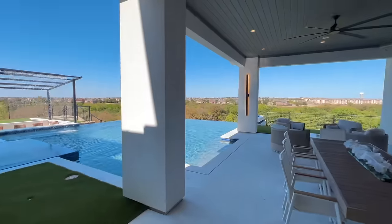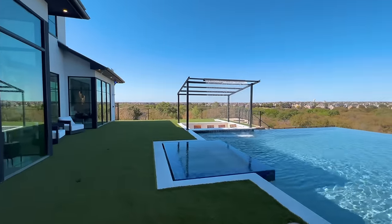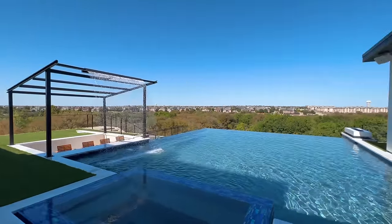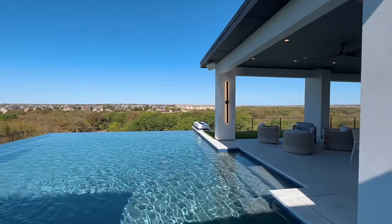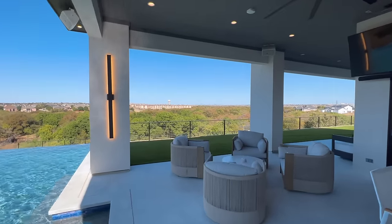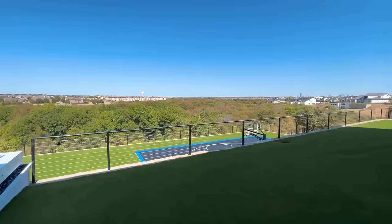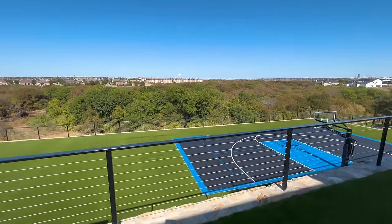This right here is my favorite part — the backyard. We got turf grass, this beautiful infinity edge pool. Look at this! They've got a full basketball court, soccer field, football field back here, got the outdoor kitchen on the right hand side. It does get a little windy up here but look at this — we're pretty high up.